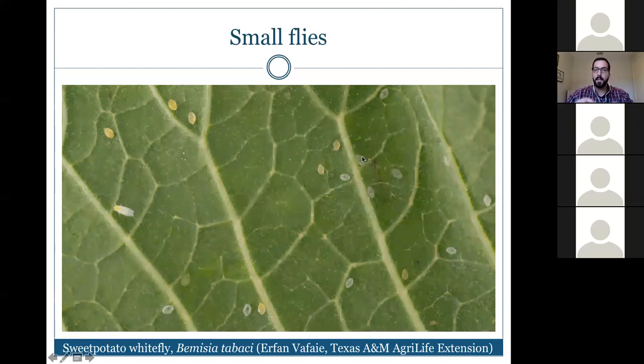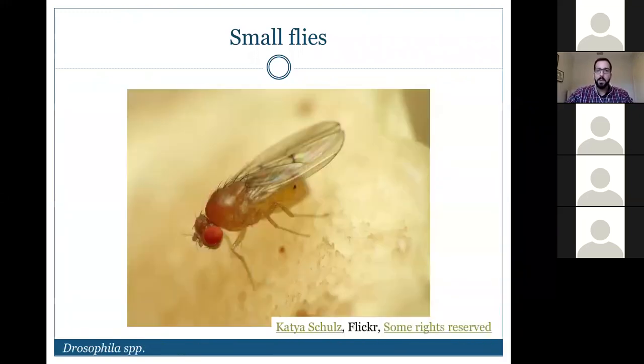In a whitefly infestation, you'll see multiple stages. Empty white exuvia are the cast-off shells after adults emerged. Pupae are present as they transform from immature to adult. Older nymphs are very flat and look like a bit of discoloration on the leaf — sometimes you need a hand lens or microscope to identify them at the nymph stage.